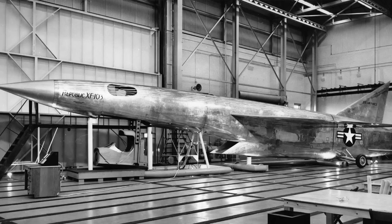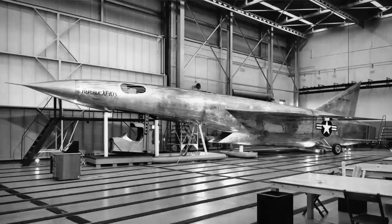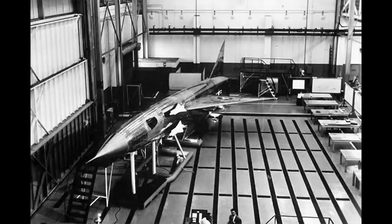The YF-103 was an even more high-performance interceptor being developed by Republic Aviation at the same time as the F-102. However, in 1954, funds were denied for an extended development program, and in 1957, the program was cancelled altogether.